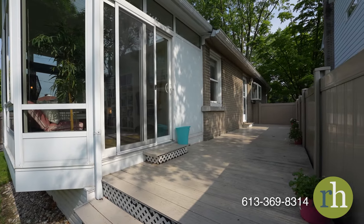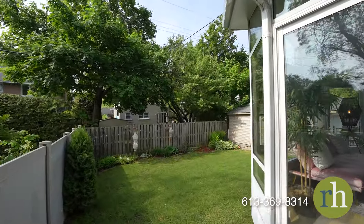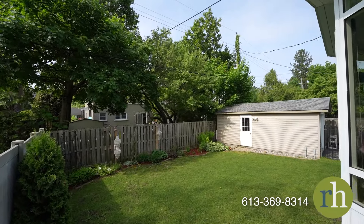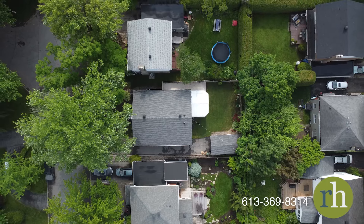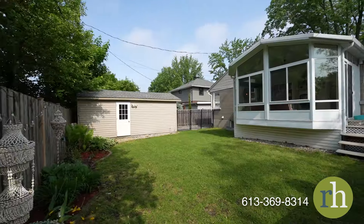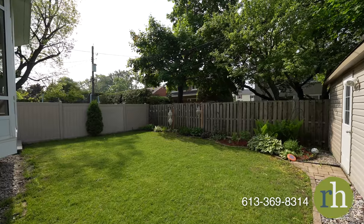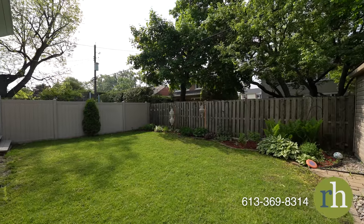Step out from the kitchen into your own private oasis — a fully-fenced backyard surrounded by mature trees, offering both privacy and tranquility. The spacious yard provides ample room for gardening, creating a beautiful outdoor space to enjoy. Whether you're watching the kids play, entertaining family and friends, or dining al fresco, this backyard is perfect for all your outdoor activities.